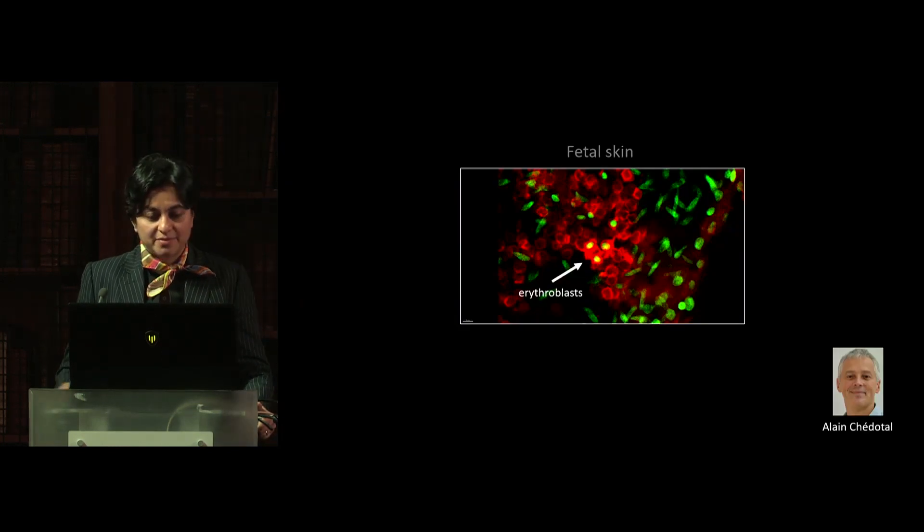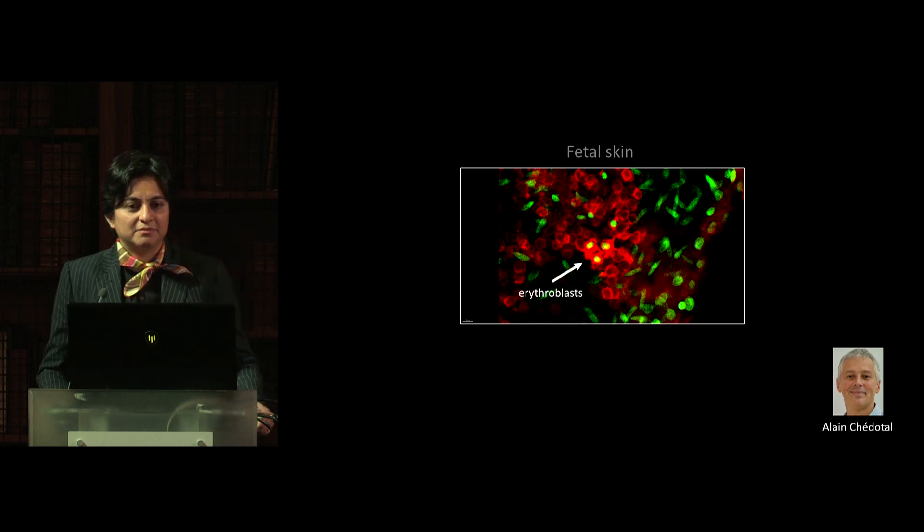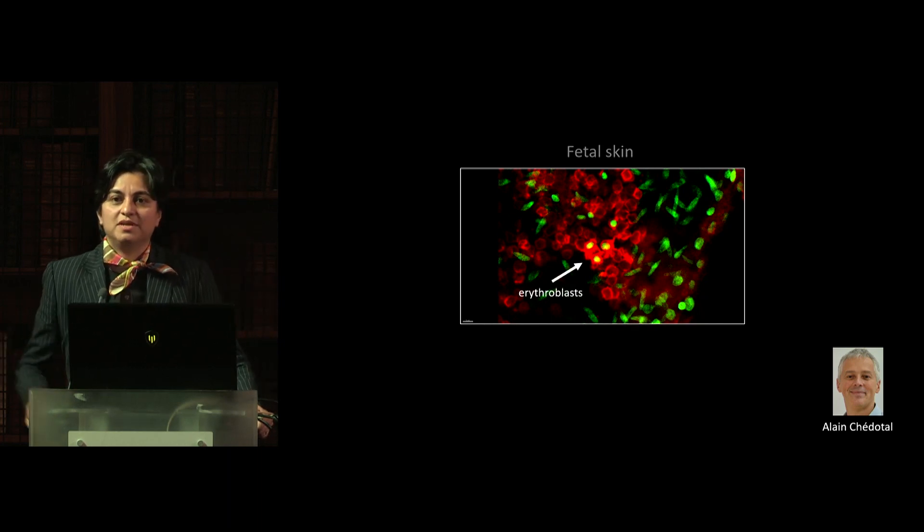Collaborating across the channel with Alan Shadotel in Paris, we were able to image the fetal skin to show where these immature erythroblasts were and how they were maturing into red blood cells. Alan is an expert on whole embryo imaging using light sheet microscopy.